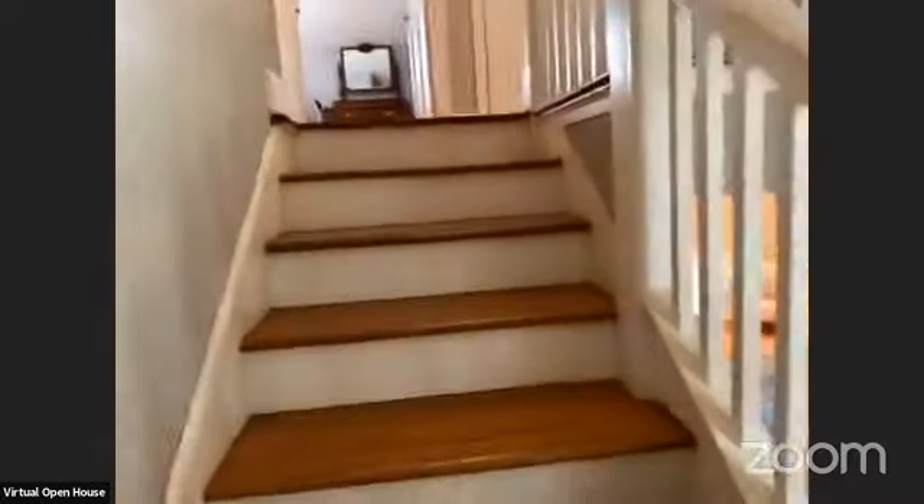We'll head back upstairs. I love this staircase — it's not too steep, it's nice and wide. So if you have pets and the dogs are running up and down, it's a good set of stairs. It's a nice platform landing.